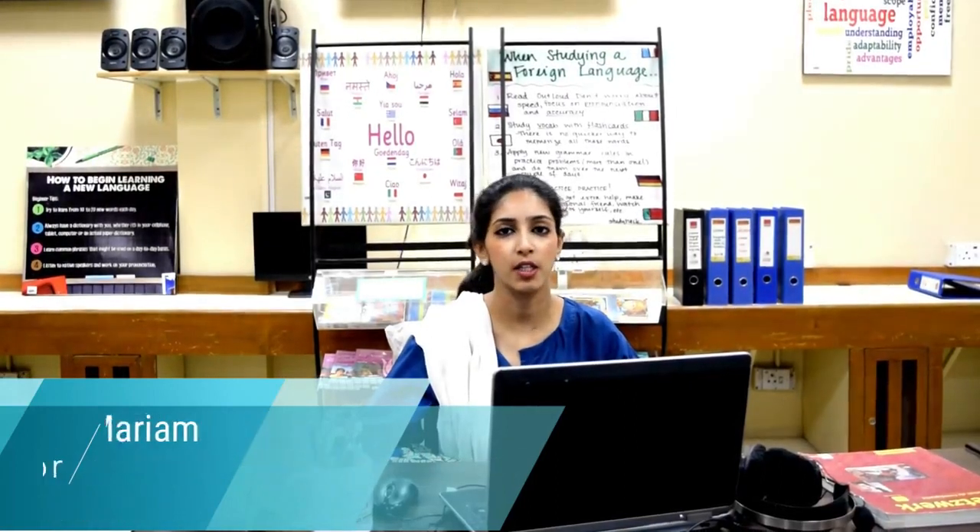I'm Rachel Maryam, Language Lab Coordinator. Edwards College Hors Center of Modern Languages has been established to impart language skills to not only its students but also the people of KPK and overall Pakistan, in an environment of modern technical facilities.